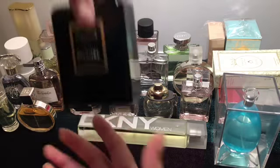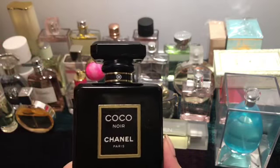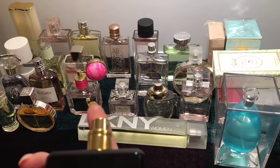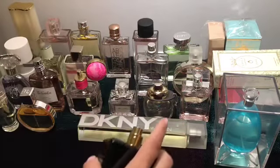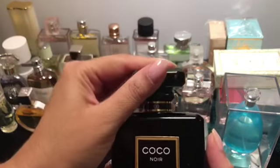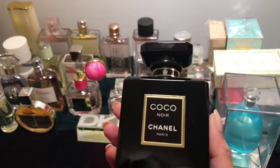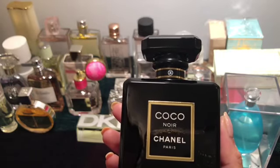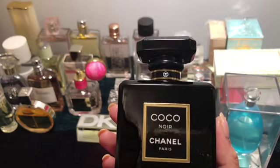Here is another Chanel — Coco Noir. This is like a close sister of the Chanel Coco, but stronger. It's appropriate for a night out kind of setting or a formal gathering. I use it for formal gatherings mostly.